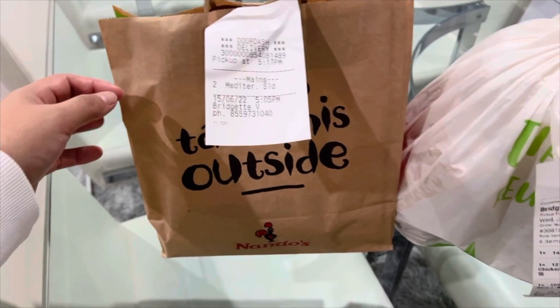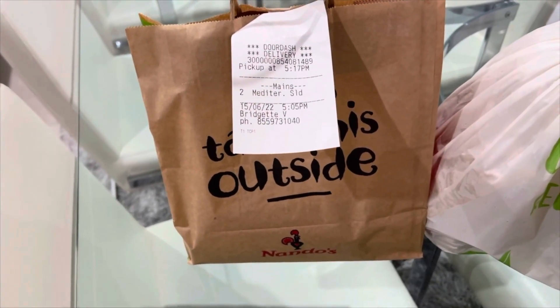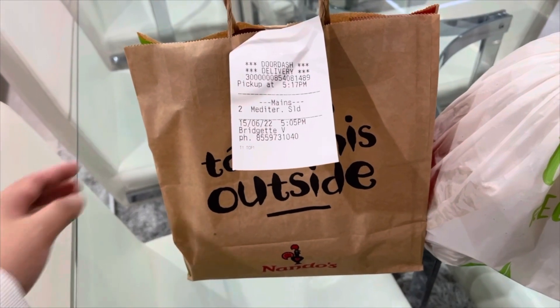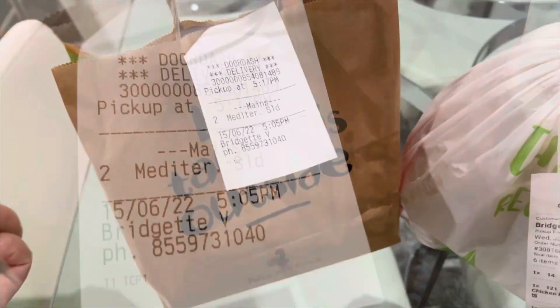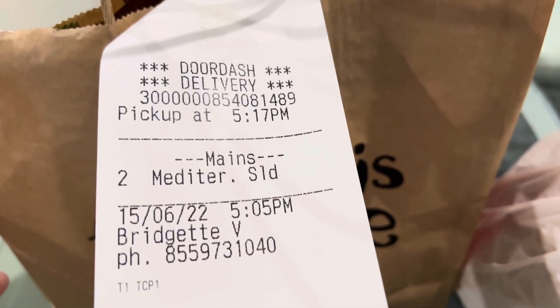I'm so happy today because finally, after a few days of not being able to order from Nando's, I really just want their salads. So yeah, the order is two Mediterranean salads.